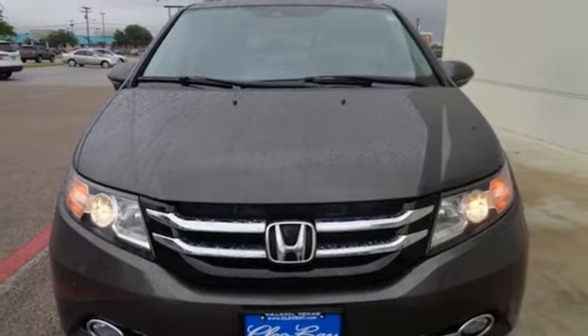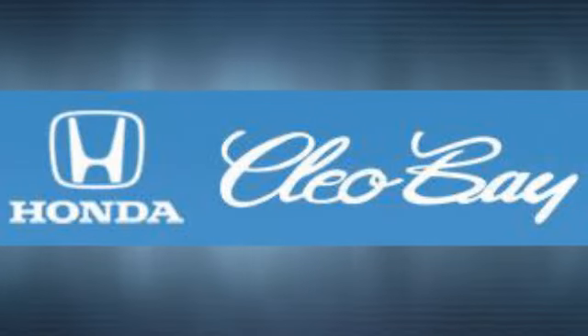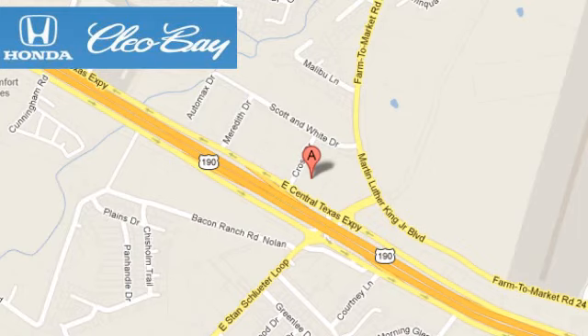Hurry in today and see it for yourself. Cleo Bay Honda is one of the premier Honda dealers. We're conveniently located at 3907 East Cen-Tex Expressway in Killeen, Texas.